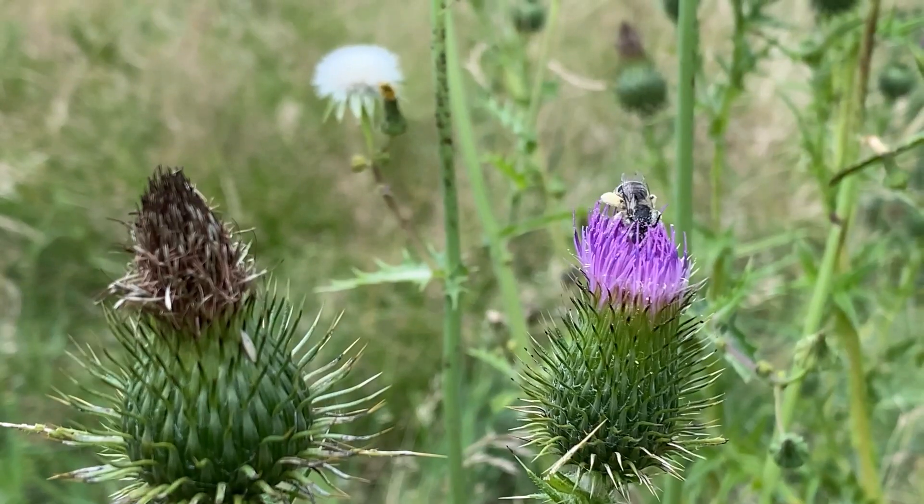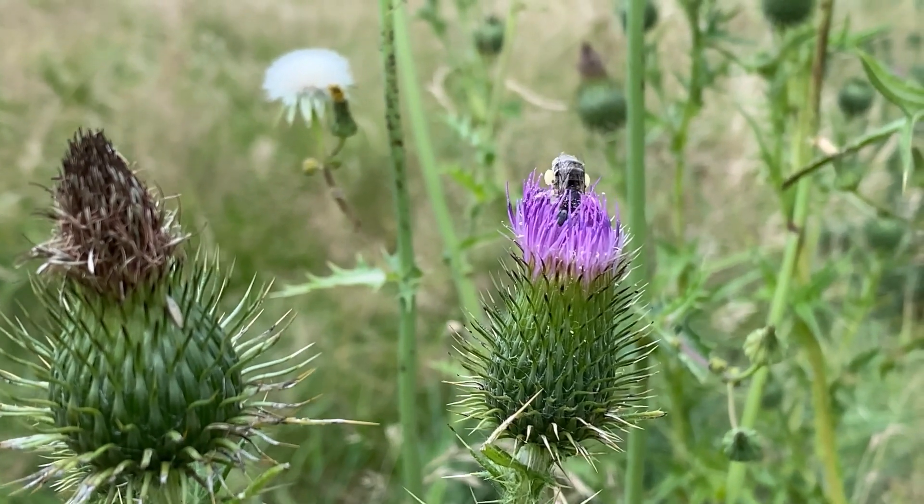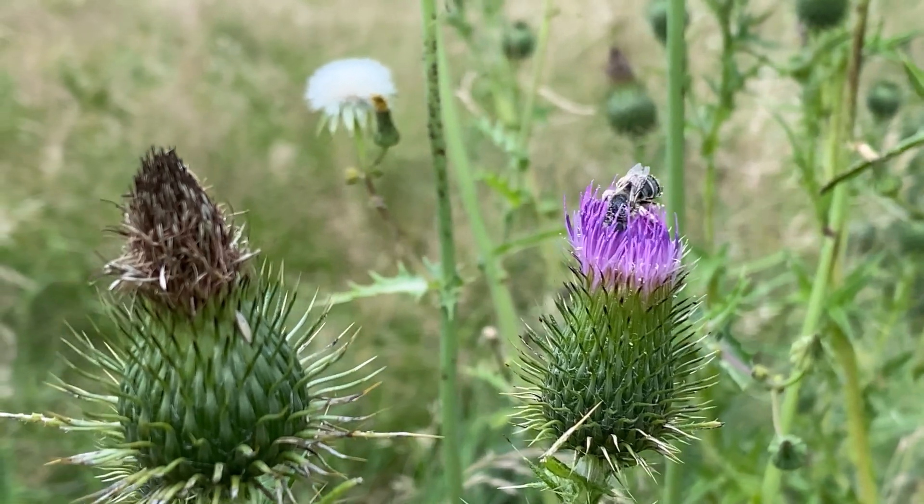Well hello everyone and welcome to another episode of Wilder Garden. In this video I want to talk to you about a question that I get asked all the time at this time of year on social media. It's now the beginning of August and these plants are in full swing, providing loads of nectar and pollen for so many of our invertebrates, of which there are many many species out at the moment.